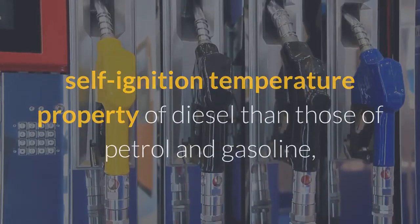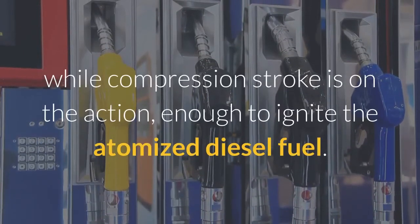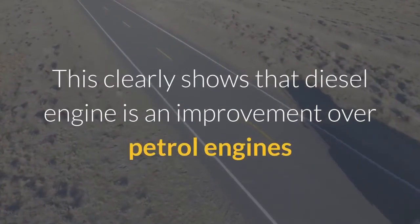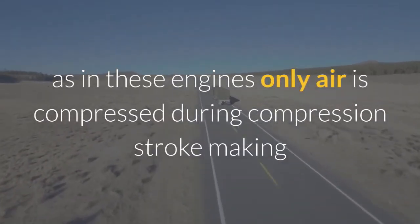...the temperature generated by the compression of air during the compression stroke is enough to ignite the atomized diesel fuel. The temperature could reach 1000°F or higher, which is sufficient to ignite the fuel. This clearly shows that the diesel engine is an improvement over petrol engines.